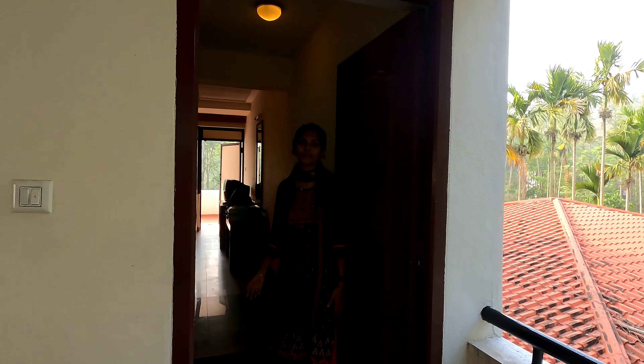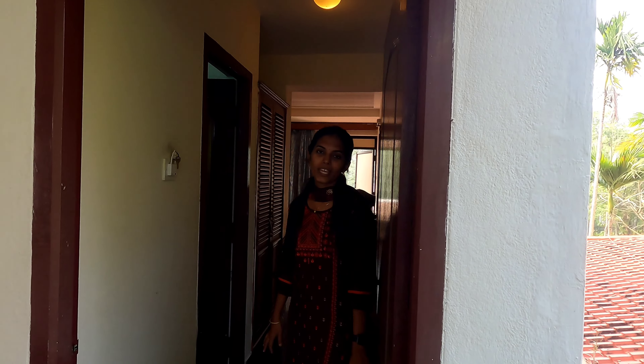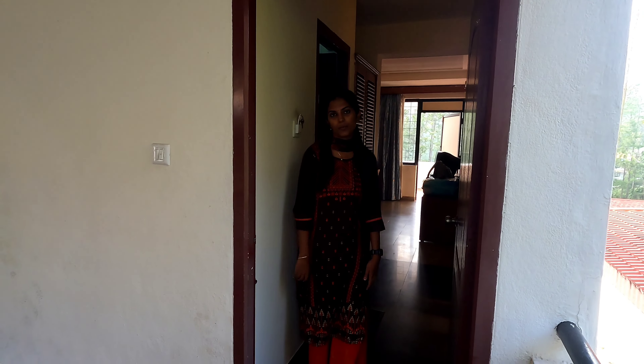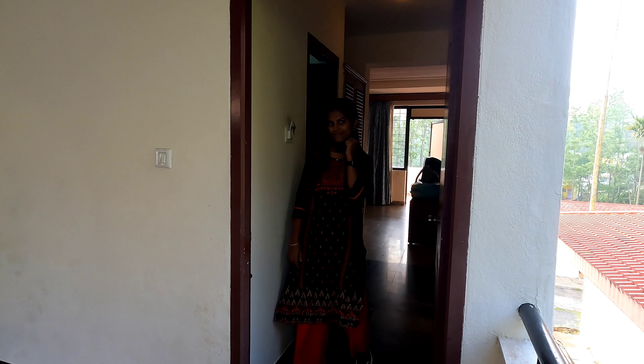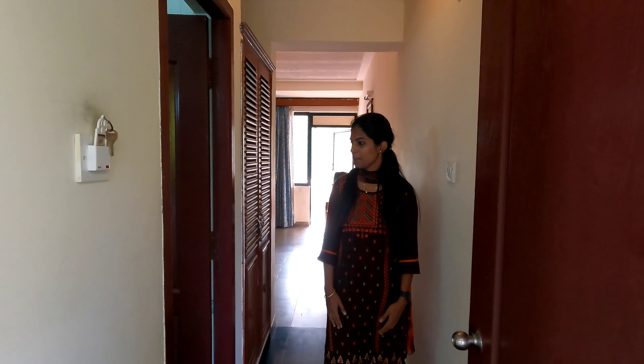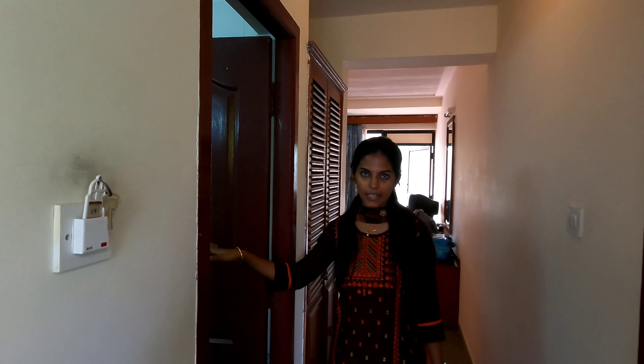Hi friends, welcome back to the episode of Ann's Kitchen. We are at Yercaud — let's go to the room tour. Come here, let's go to the bathroom.